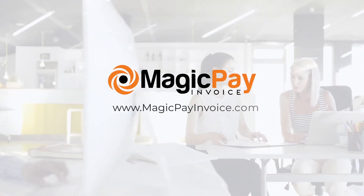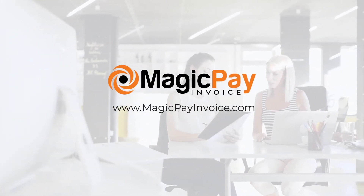So, visit www.MagicPayInvoice.com to sign up and get started today.